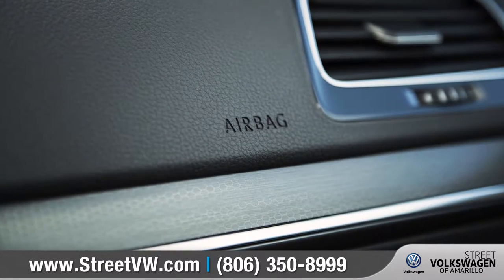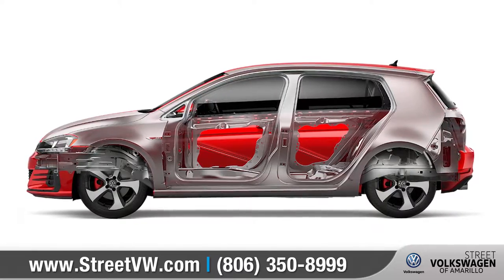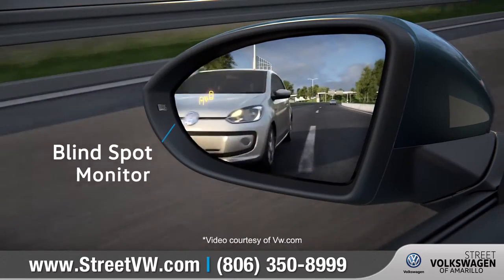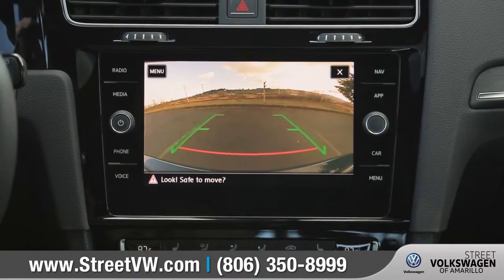The Golf GTI offers a host of advanced airbags and a high-strength steel safety cage to keep you and your passengers protected. Blind Spot Monitor can alert you of cars in the next lane, and the rear-view camera system gives you a better view when you're in reverse.